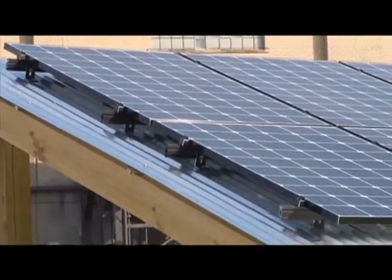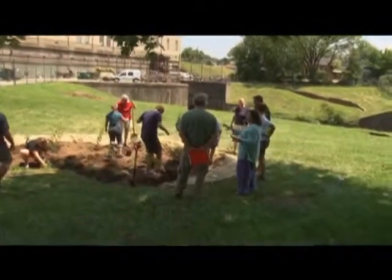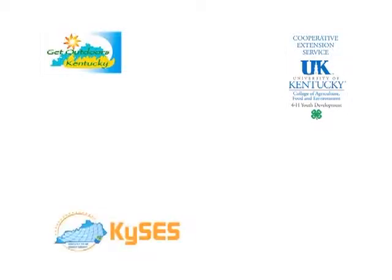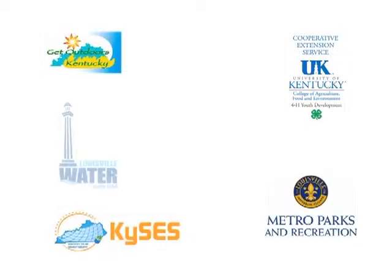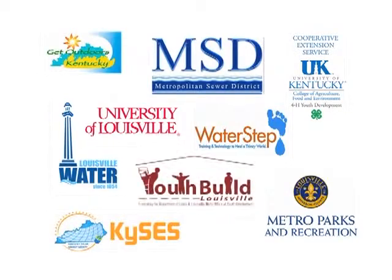It's going to show people all around this community, all around this state, all around this nation, and other places in the world that this kind of technology is simple and it can be done. The innovative ideas, energy, and funding to create Beargrass Falls at Karen Lynch Park wouldn't have been possible without a large group of partners including Get Outdoors Kentucky, Jefferson County Cooperative Extension Service, Kentucky Solar Energy Society, Louisville Metro Parks, Louisville Water Company, Metropolitan Sewer District, the University of Louisville, Waterstep, and YouthBuild Louisville.